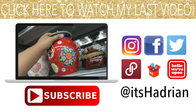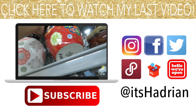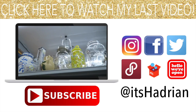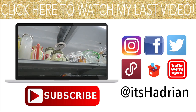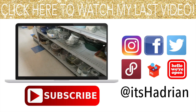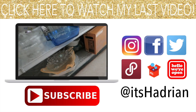Look at these little cars — they're so cute. I love you guys!